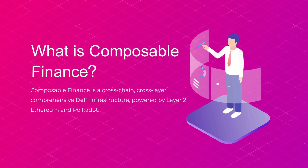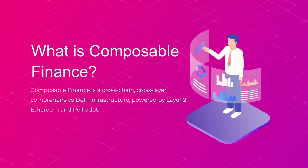Composable Finance is a cross-chain, cross-layer, comprehensive DeFi infrastructure powered by Layer 2 Ethereum and Polkadot. Our ultimate goal is to make the seamlessly interoperable future of DeFi into a reality, via our suite of product offerings intended to resolve particular pain points in interoperability.